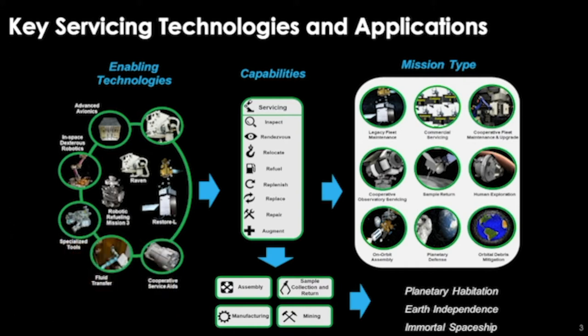You can see on the left-hand side of the screen the technologies that we are presently working on: advanced avionics, in-space dexterous robotics, specialized tools, and fluid transfer. Through this work we have learned that there are a set of cooperative servicing aids which make satellites much more friendly servicing partners in orbit. We've developed a series of cooperative servicing aids that I will talk about further on.